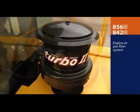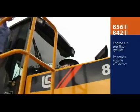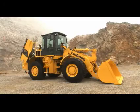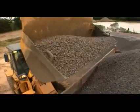Blue Gong's premium air pre-filter system, standard on both the 842 and 856, improves engine efficiency and extends the service life of the main air filter system. It's just one example of how Blue Gong designs in easy inspection and maintenance that increases productivity and reduces downtime and operating costs.